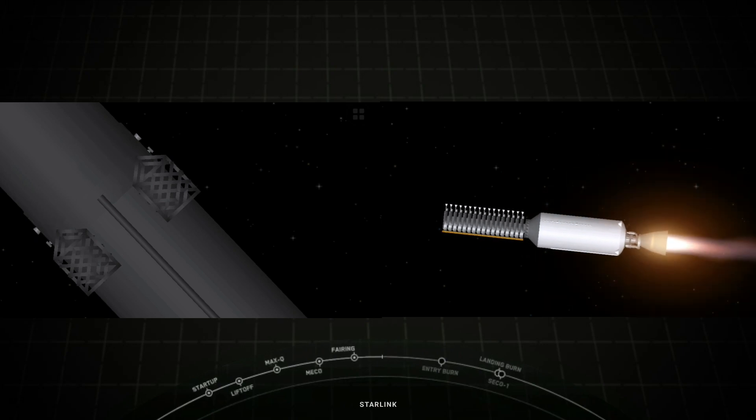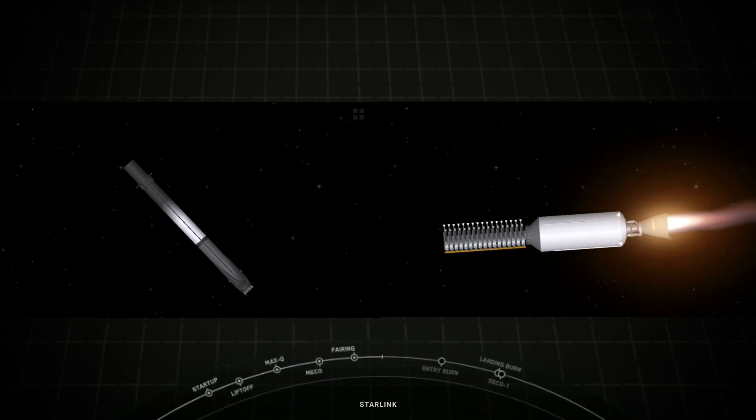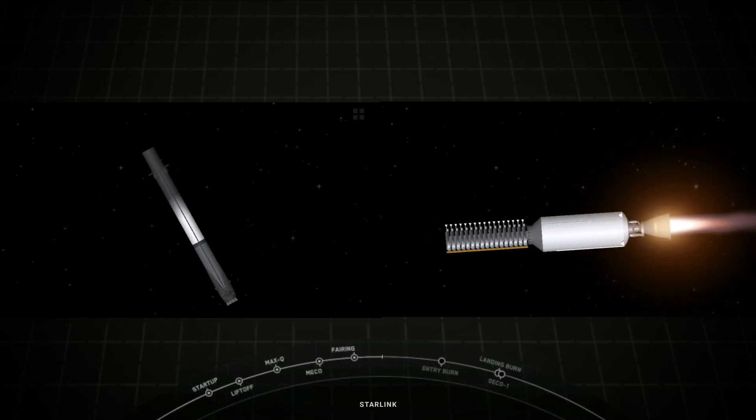Today's flight marks the 24th time SpaceX has reflown the Falcon fairing halves since November of 2019. This was our second flight for one of the fairing halves and a third for the other half. We'll be attempting to recover the halves again today using our recovery vessel NRC Quest, which previously supported Dragon recovery missions.